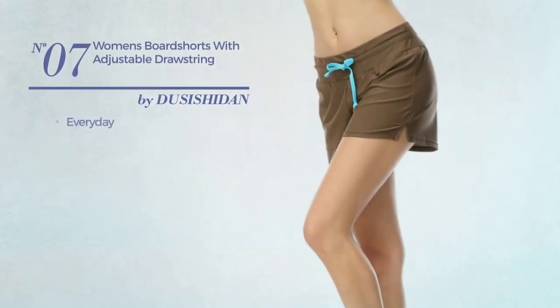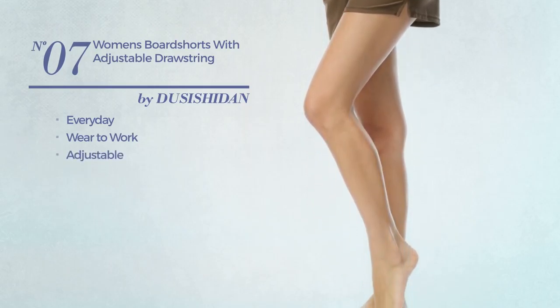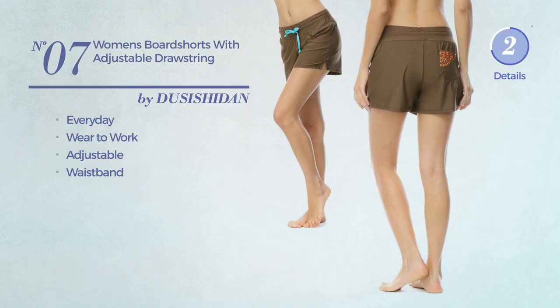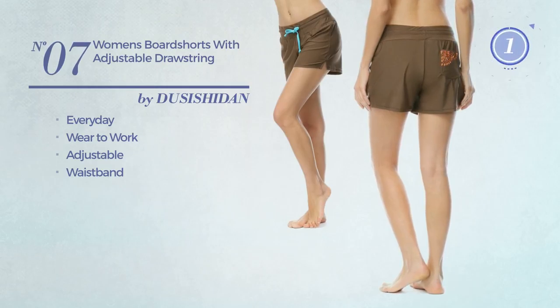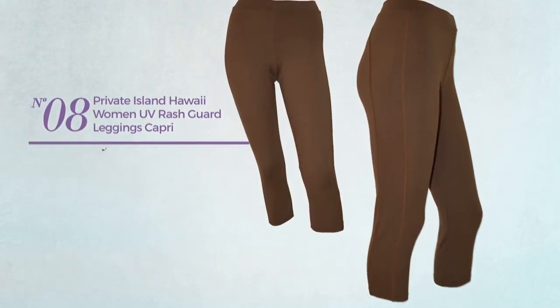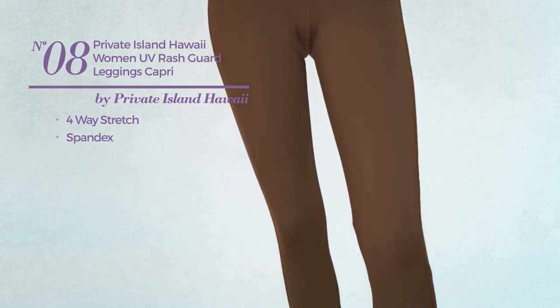Number seven: an everyday wear-to-work shorts produced with adjustable material, with a waistband, available in three more colors. Number eight: produced with four-way stretch spandex, available in 14 colors.